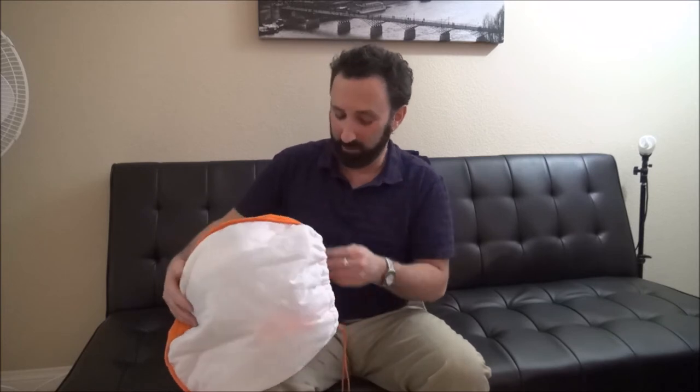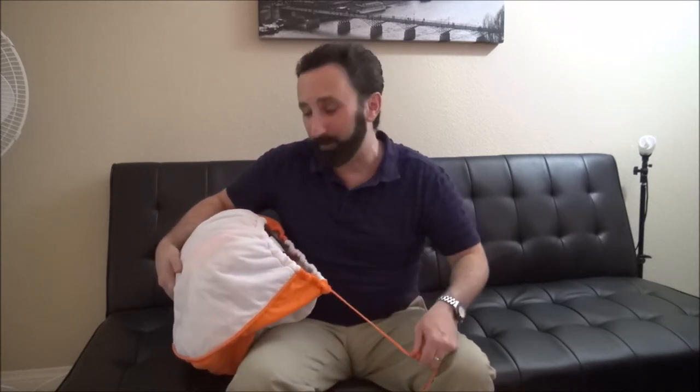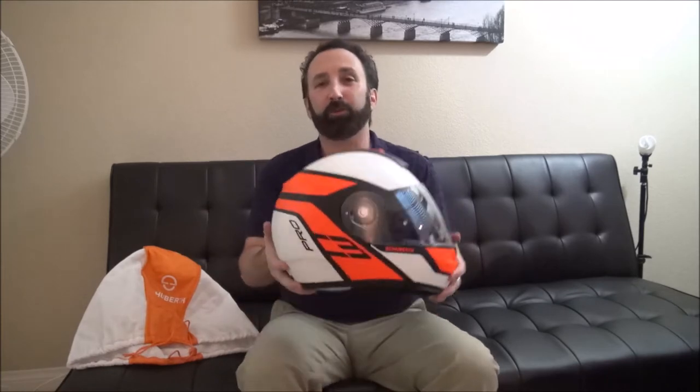You've seen some of my videos on motorcycle rides and stuff like that here on YouTube. Continuing on with that theme, I have gotten myself the best motorcycle helmet in the world, which is this — the Schuberth C3 Pro.